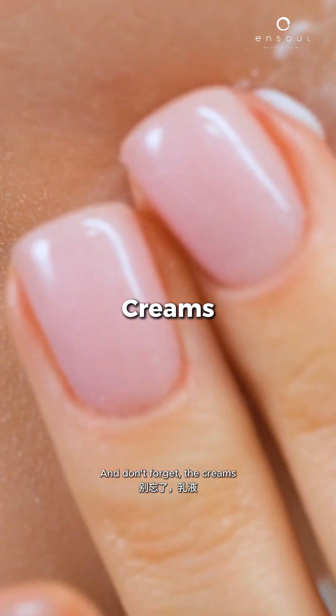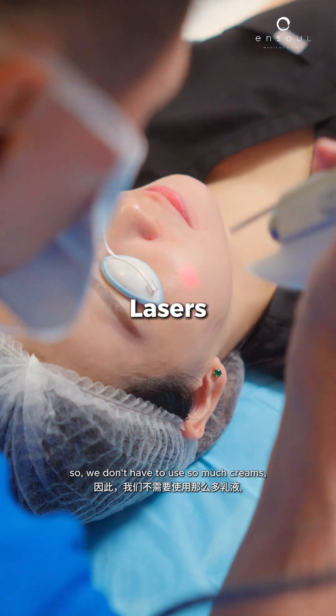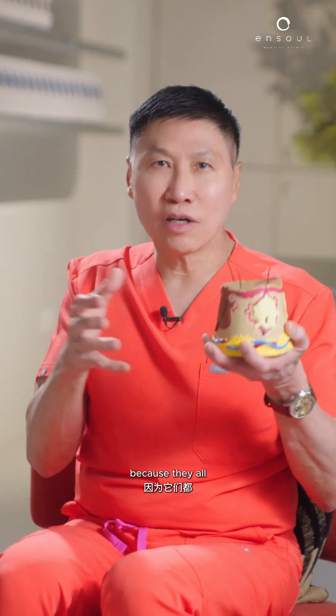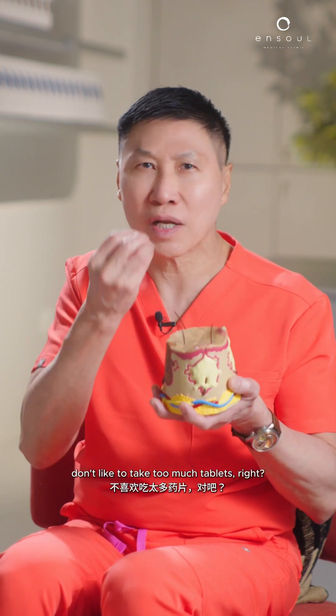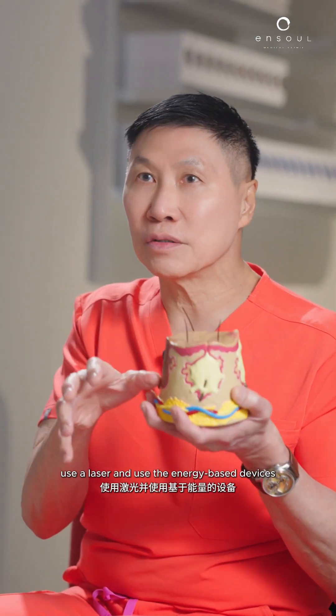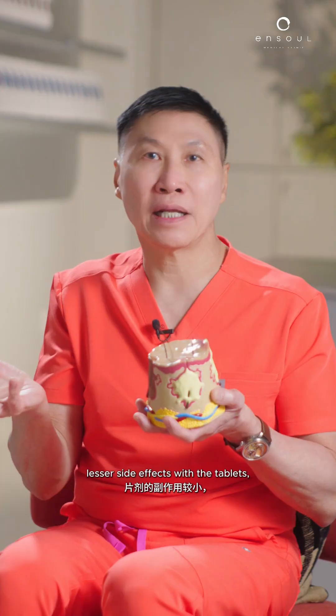Don't forget, the creams and the tablets work in conjunction with the lasers, so we don't have to use so much creams, so much tablets, so much energy-based devices, because they all kind of work in combination. A lot of patients don't like to take too many tablets, so we can cut down the dose, use a laser and use energy-based devices to augment the treatment — lesser side effects with the tablets, better results.